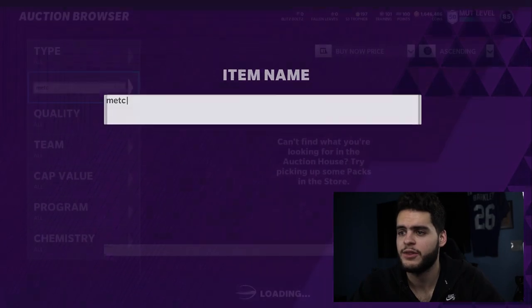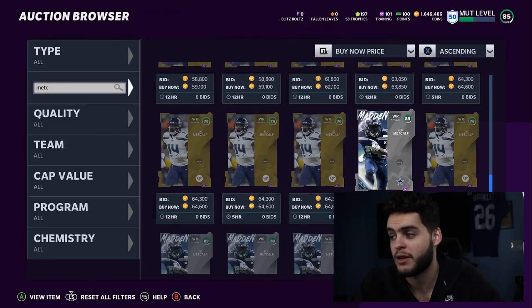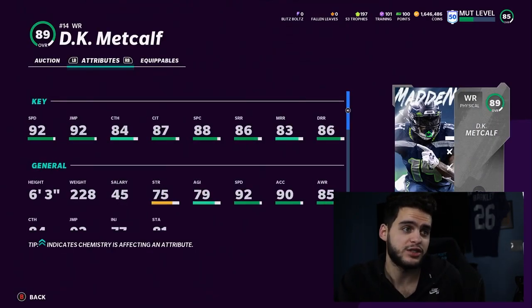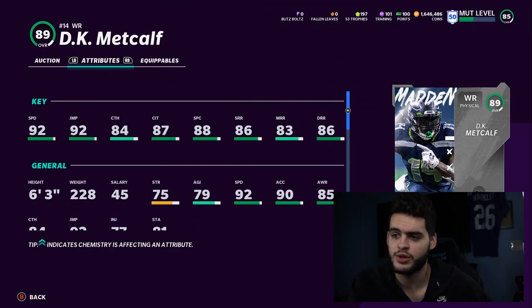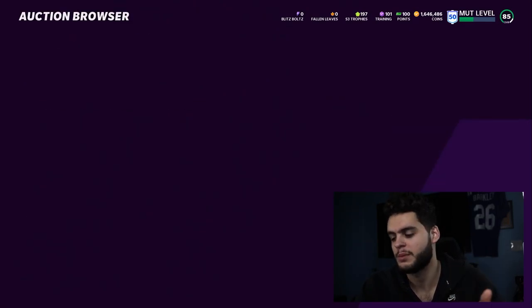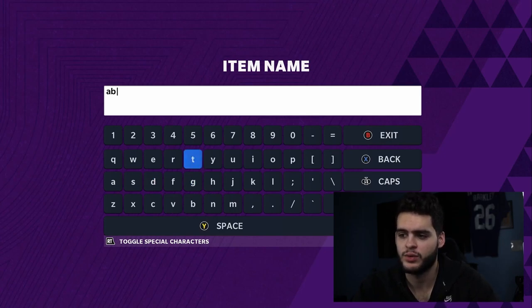Next is DK Metcalf. His Team Diamond card is going to be one of the better budget beasts in the game. He does have a plus one on his power up from his Team of the Week card, so I recommend you power him up. He gets up to a 94 speed potentially, with deep route running threshold on go routes. You're looking at an all-around budget beast at 60k. A 94 speed 6-foot-3 receiver who gets deep route running threshold — DK could literally break the game for you on your budget squad. He has a stiff arm and a decent truck for a receiver too.